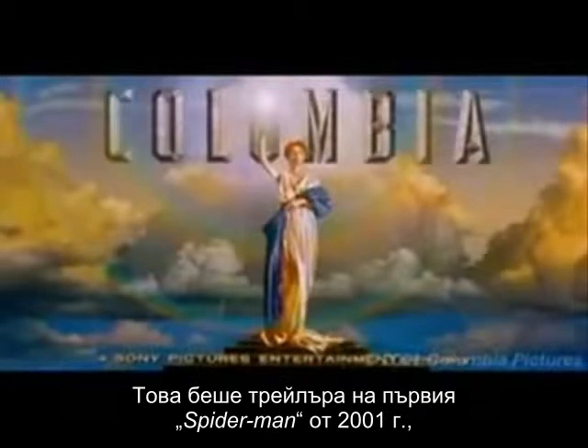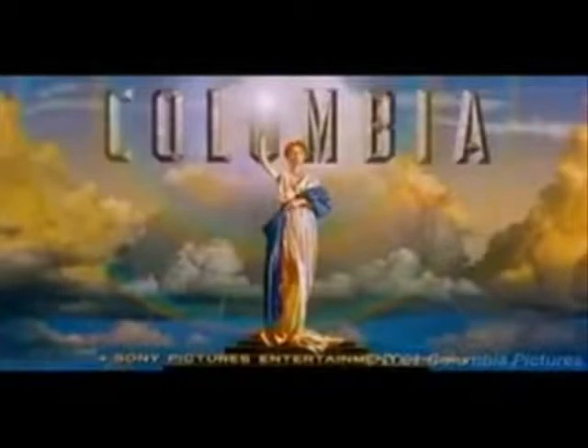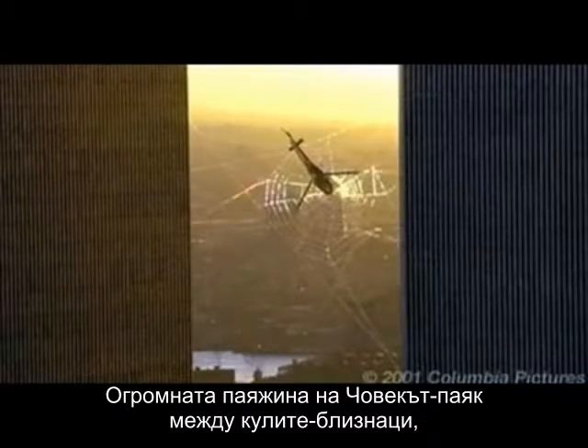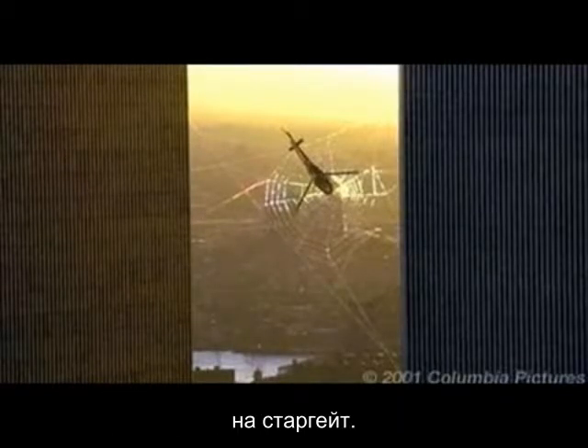That was the Spider-Man 1 teaser trailer from 2001 that was pulled after the twin tower disaster. First we have to note who is bringing us this film — it's Columbia, or Isis, with her illuminating torch. Spider-Man's giant web in between the towers forms the concentric circle bullseye design, reminiscent of the stargate.